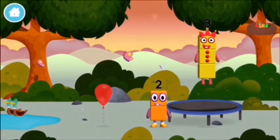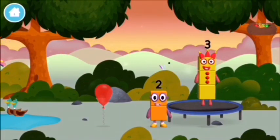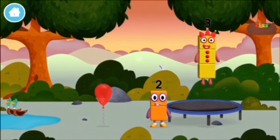How do you do? Me, I am three! Look at me!